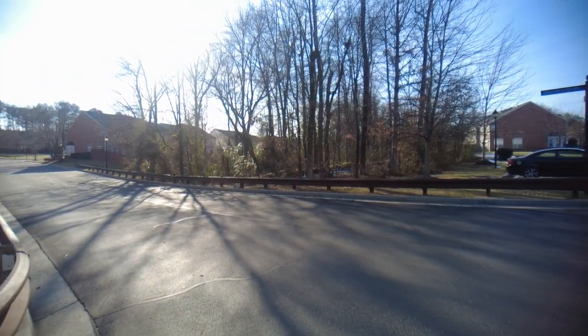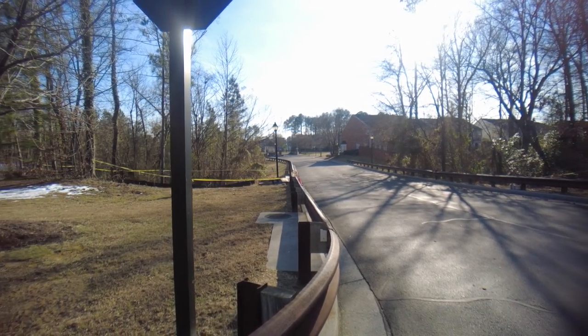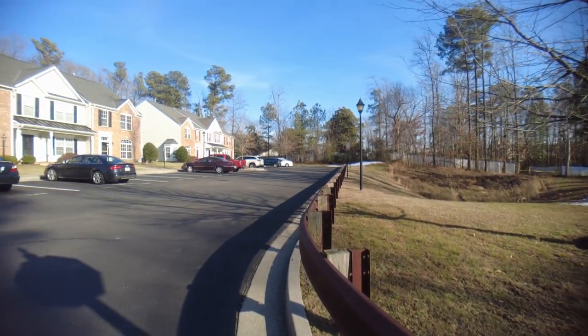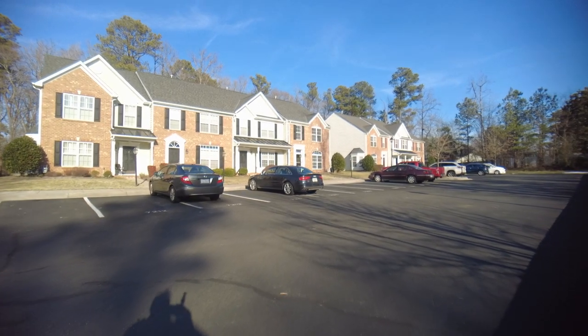This townhome community is unique in a couple of ways. Number one, we've got a gate right there in the middle of the frame. This is a gated townhome community coming in under $300,000 — that is very unusual for this area. Secondly, this is an end unit, and end units sell for a premium. It is also brick front, which is another nice upgrade.